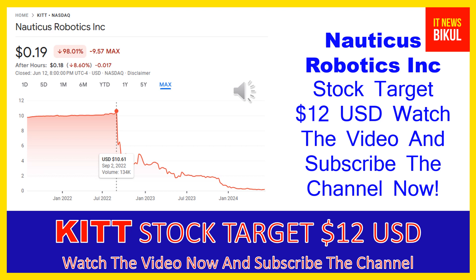Friends, if you have not subscribed to my YouTube channel, please subscribe now because I will make new good stock videos for you that will give you more good returns in coming days. So please subscribe to my YouTube channel now. Friends, thanks for watching.